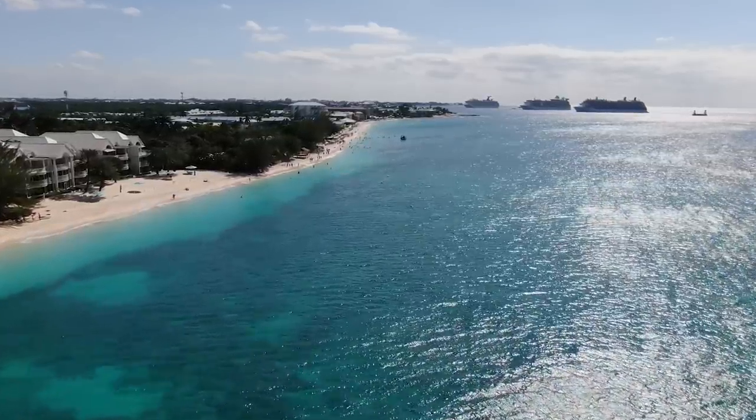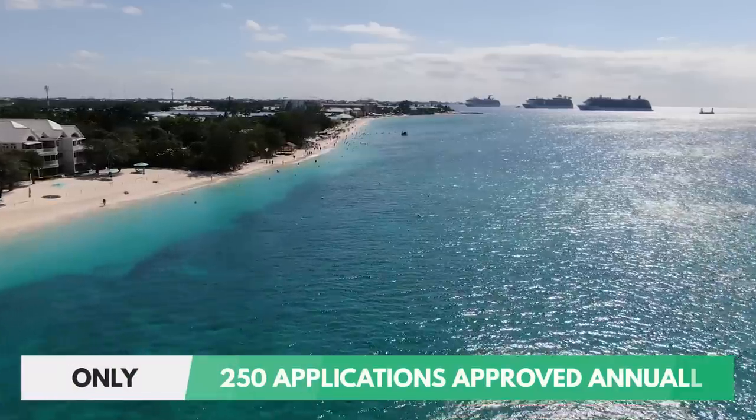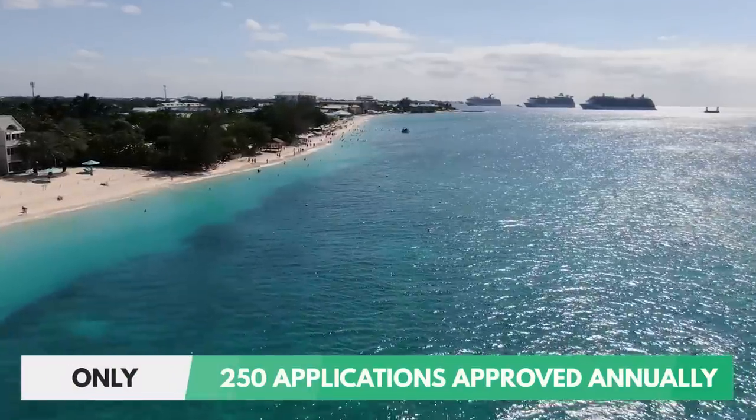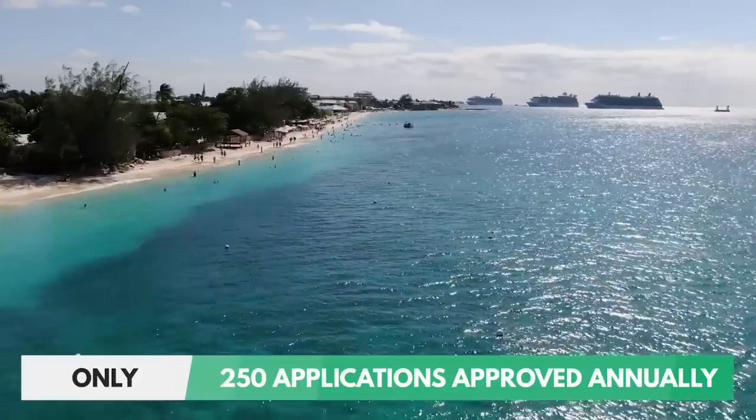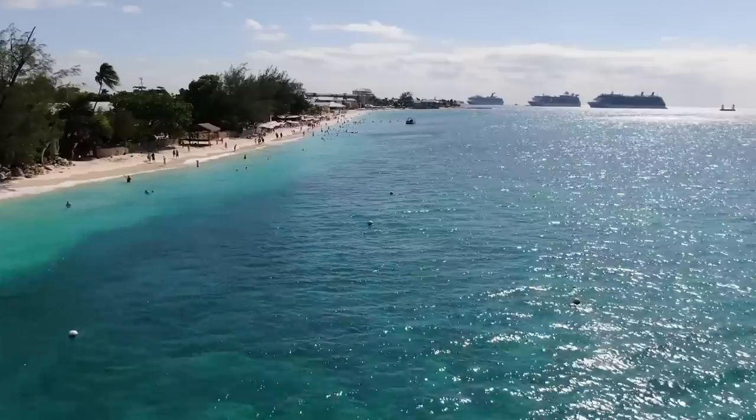This residence permit is available to only 250 people annually, and it provides you and your dependents the right to live and work in Cayman Islands if you choose to do so.